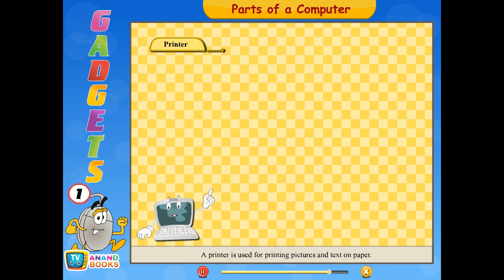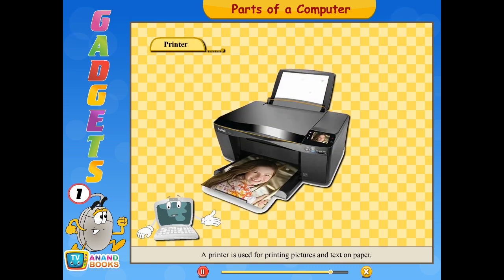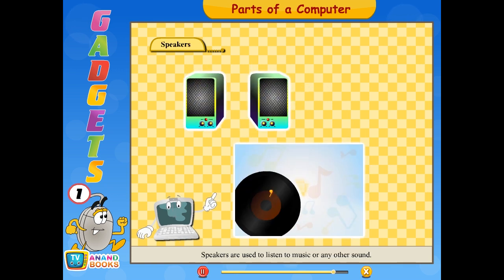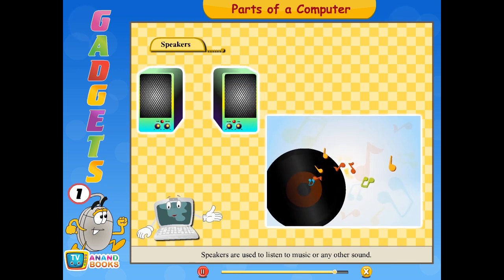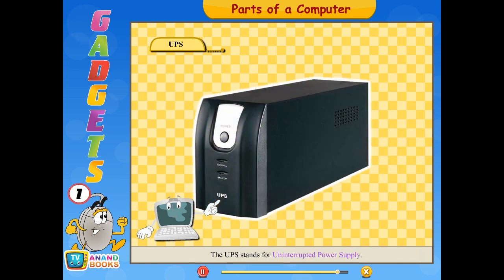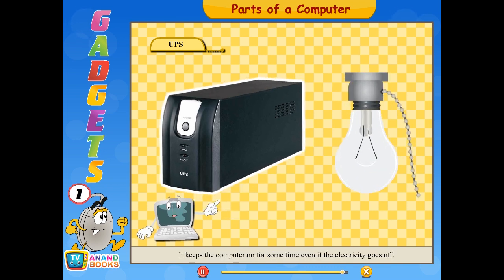Let us know about some other parts of a computer. A printer is used for printing pictures and text on paper. Speakers are used to listen to music or any other sound. The UPS stands for Uninterrupted Power Supply. It keeps the computer on for some time even if the electricity goes off.